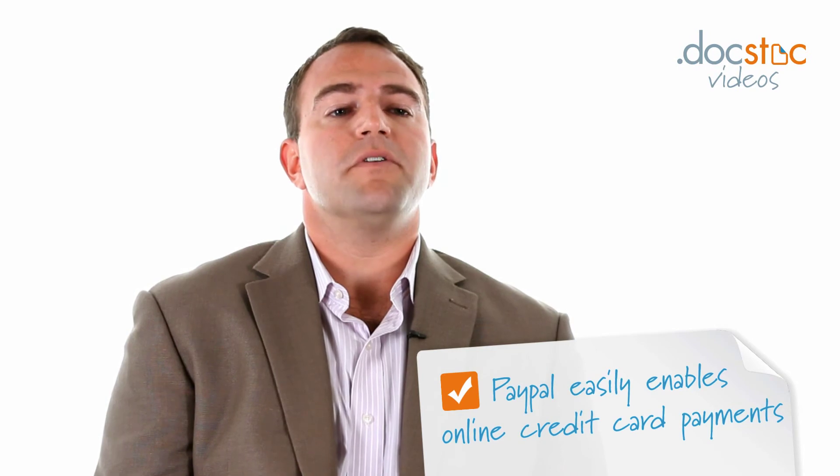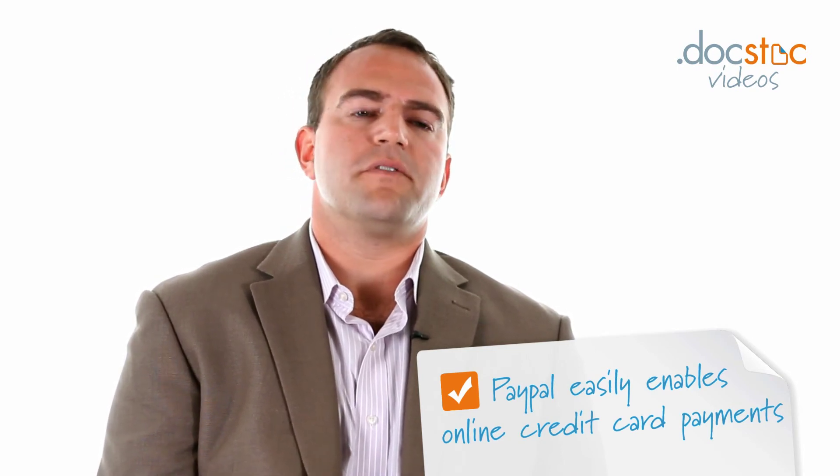The great thing about PayPal is it will let you pay with your PayPal balance, but it will also enable you to accept credit cards on your website, and that's the most important thing.